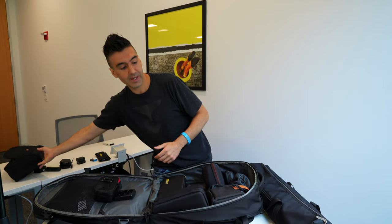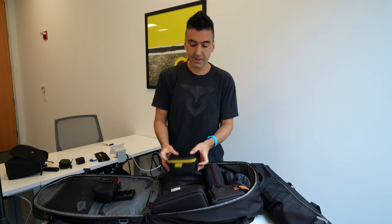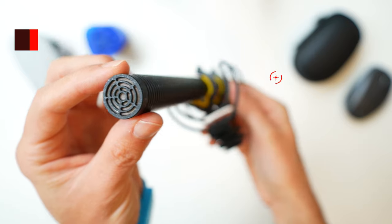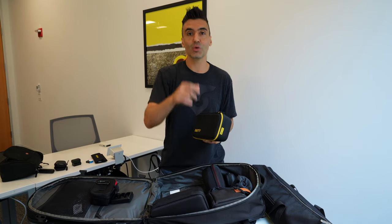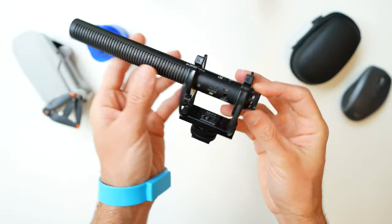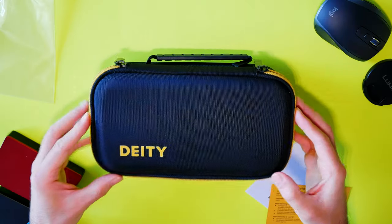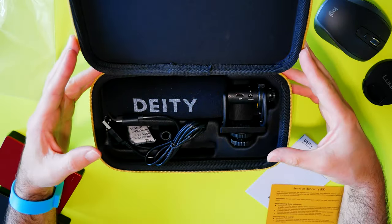Moving on, I've got this Deity case for the Deity D3 Pro microphone — the one I'm recording on right now. It comes in handy when I'm out vlogging; I'll have it on top of the camera as my main microphone.